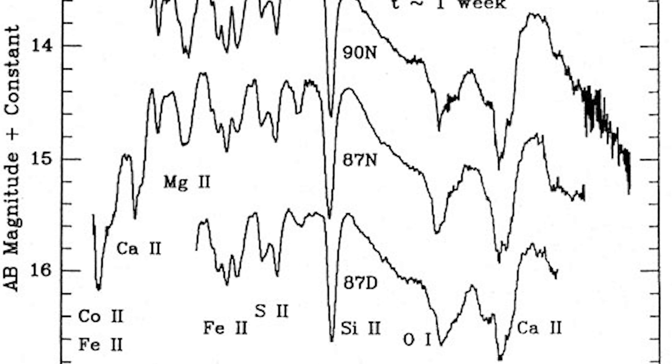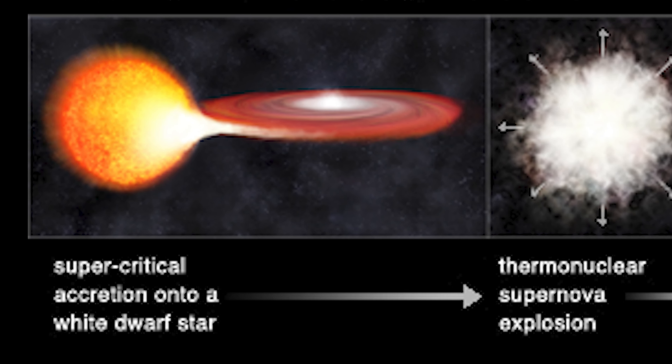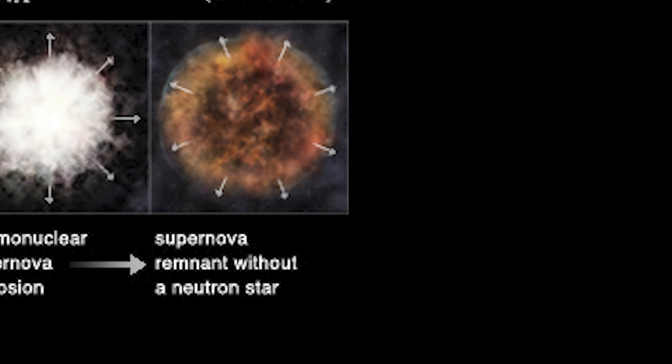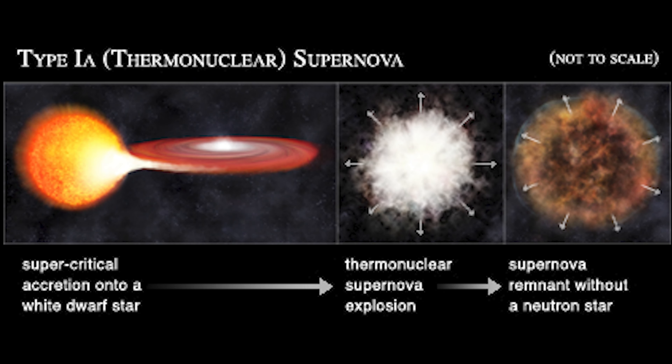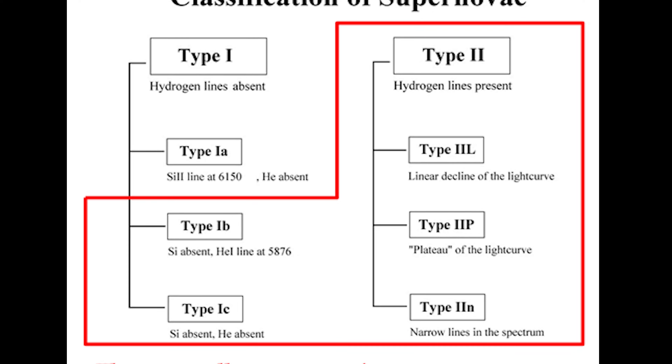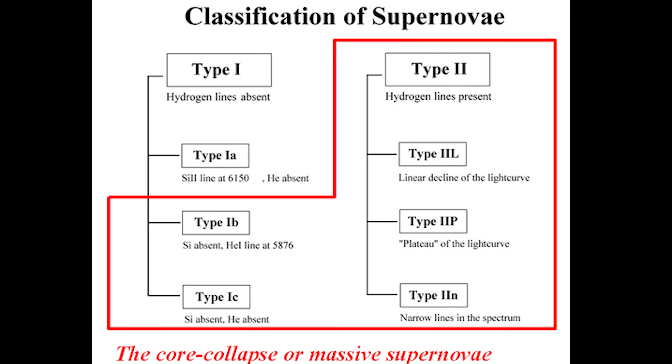There are different types of supernovas that are known to exist. These are mainly divided into being either Type 1 or Type 2 supernovas. Type 1 supernovas are further classified into Type 1a, Type 1b, and Type 1c.